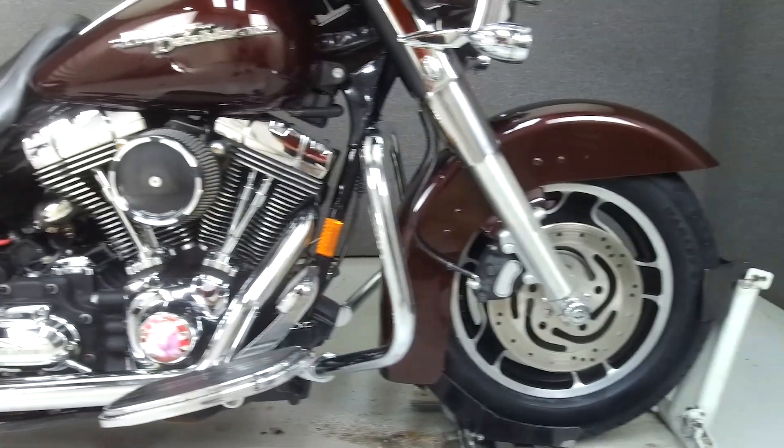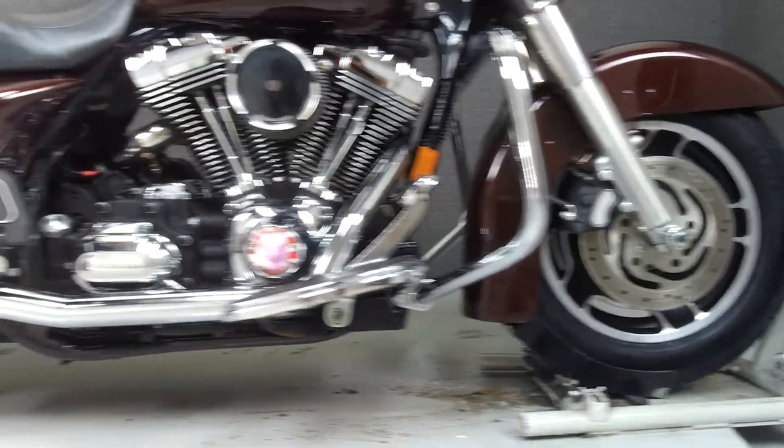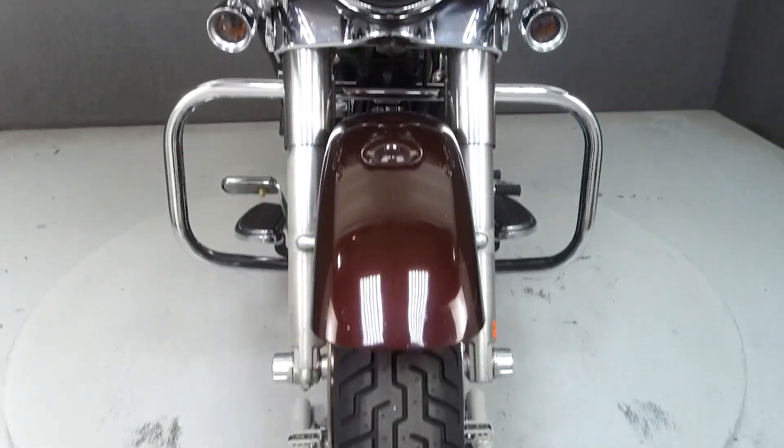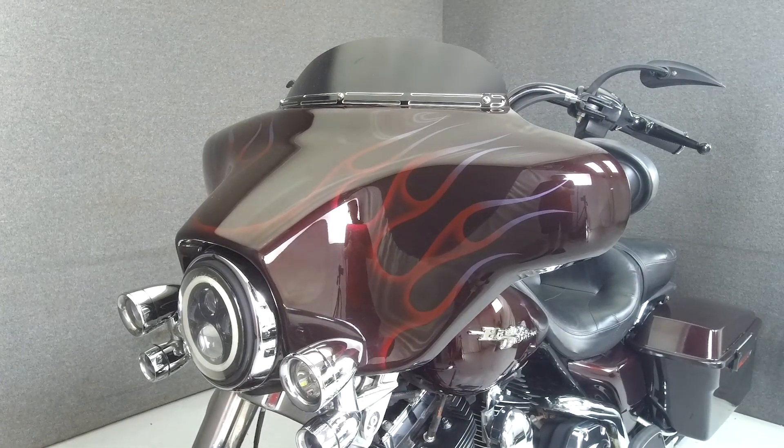Powered by a 96 cubic inch engine with a 6-speed transmission, the Street Glide puts out 92 foot-pounds of torque at 3,500 RPM. It has a seat height of 27.3 inches and a dry weight of 733 pounds.